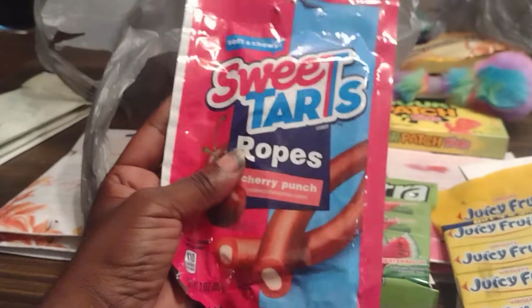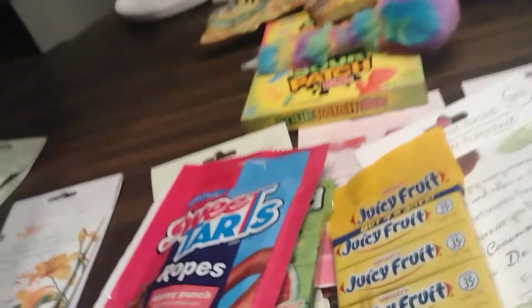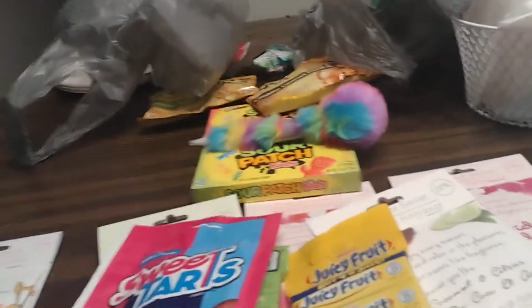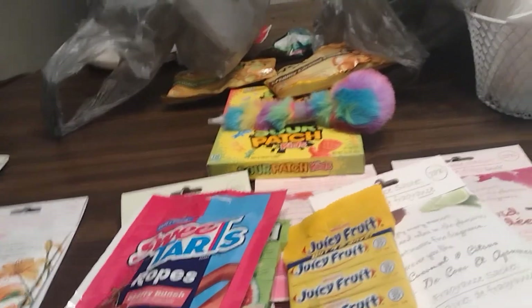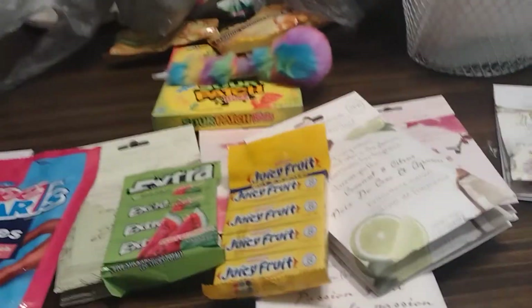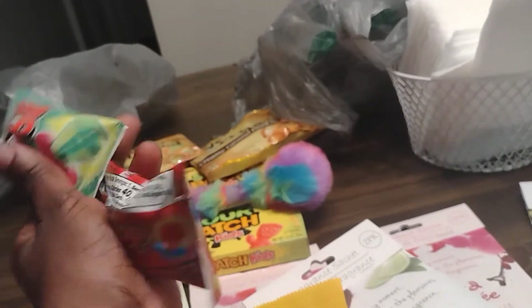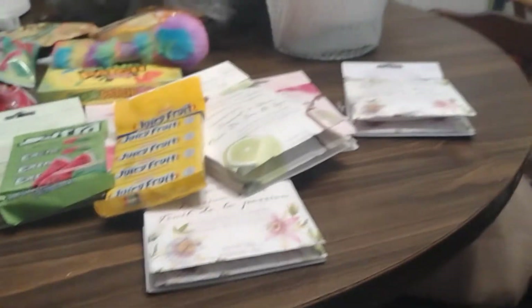Then I also got these — they're really good, I love eating these as a snack. That is my Dollar Tree haul. I did get some other stuff like food and stuff but I already put it away. I just wanted to show you guys this stuff. We also got the ring box — we got the ring pops too.